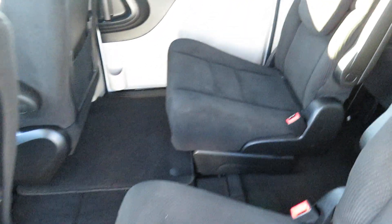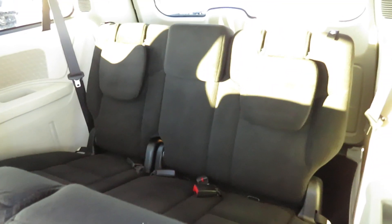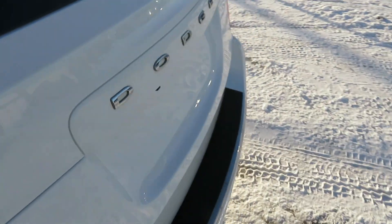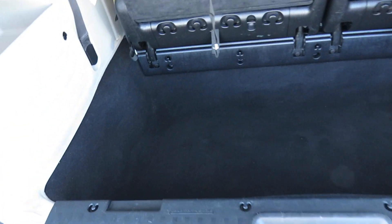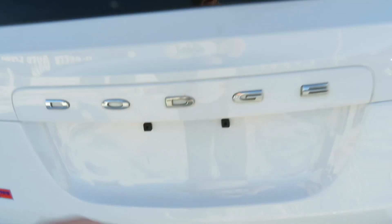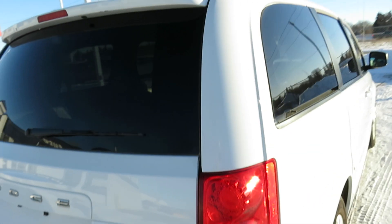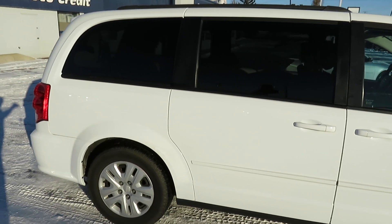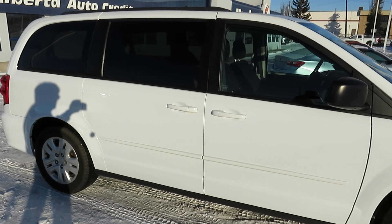Stow 'n Go seating — both these buckets fold down into the floor, very convenient, with a nice bench in the back for a total seating of seven. Coming around to the tail, there's a nice well in the back, and all the seats fold down into the floor. Cargo space is absolutely incredible. The Dodge Grand Caravan — it's the minivan that started it all.